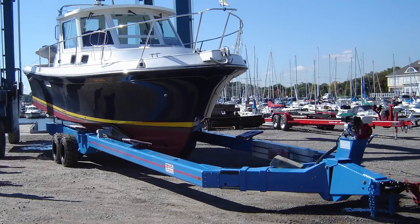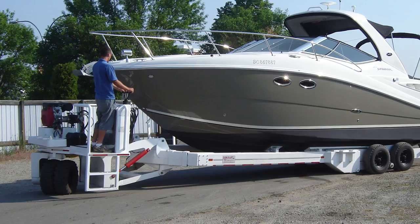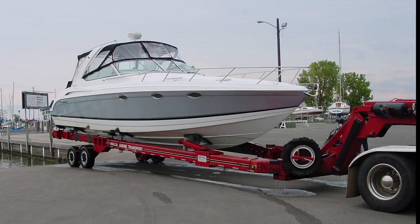Connellyft trailers allow a single operator to quickly load or unload a vessel without the use of other equipment, saving time and money.